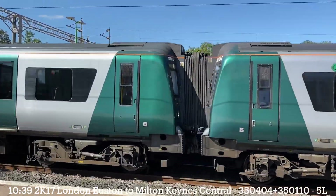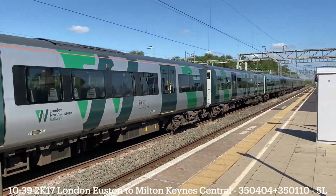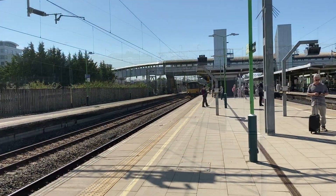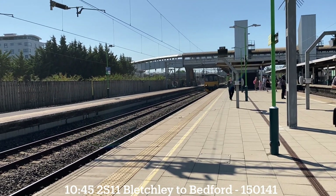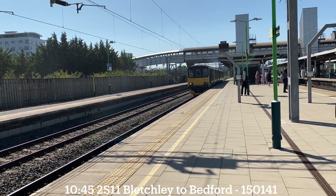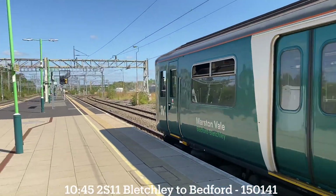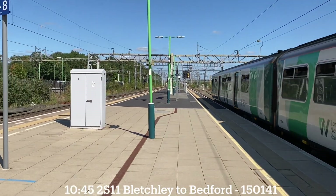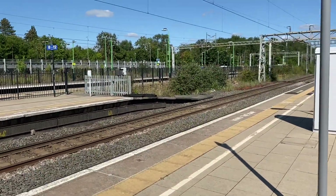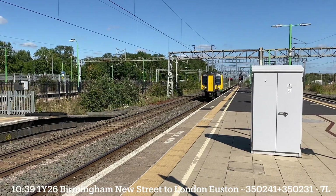354 04 and 351 10 — project 118, at least it used to be. 351 10 and 404 to Milton Keynes Central. The 1045 London Northwestern Railway Marston Vale Line service to Bedford: 151 41. And on this side, the 1040 service from Birmingham New Street to London Euston, 352 41.